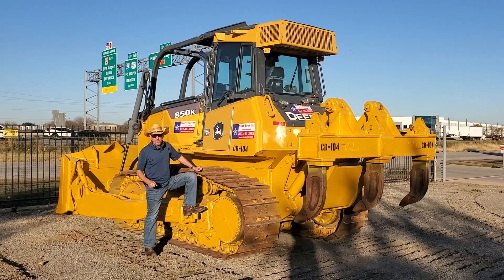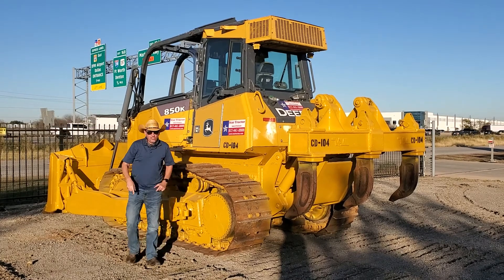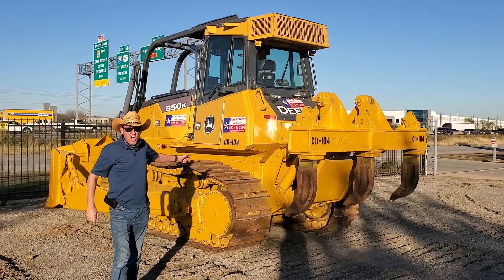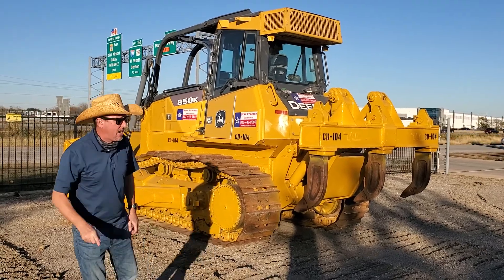Howdy, this is Kevin Kirk, the Heavy Equipment Guy here at Star Tractor. Are you looking for a great dozer? This baby right here is a John Deere 850K, 2013 model.